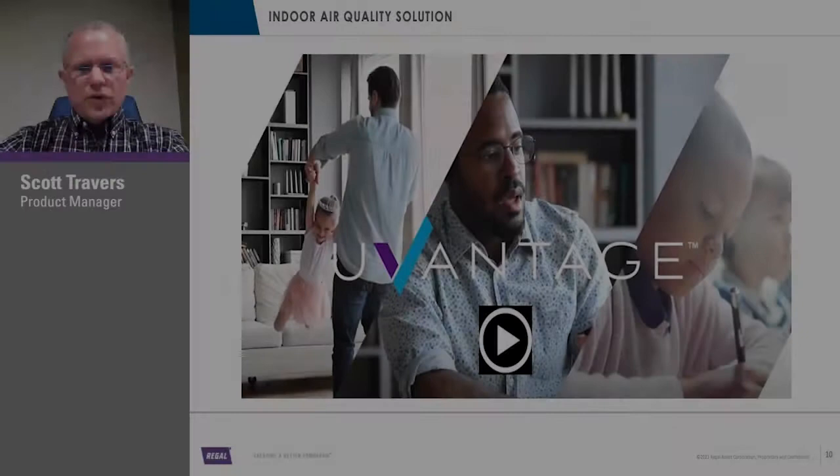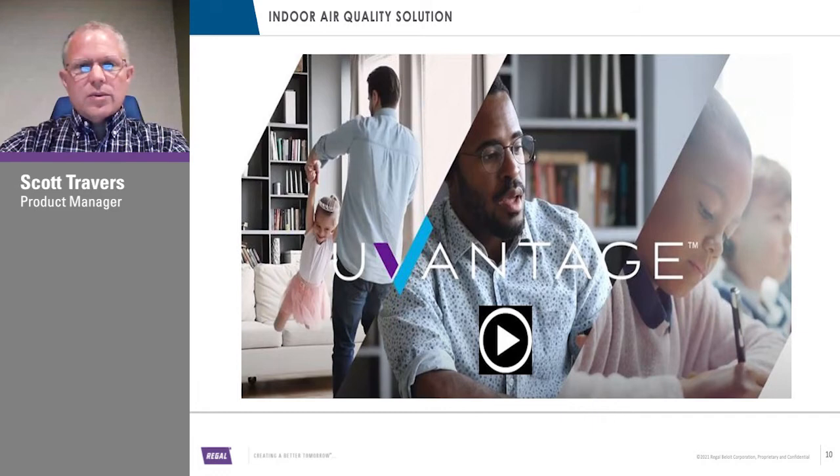Great video — it gives you an overview of what we've got going on with our blower. Now let's talk a little bit about the details. UVC — let's talk about that and the history of UV lighting in general.